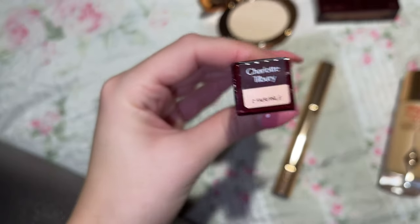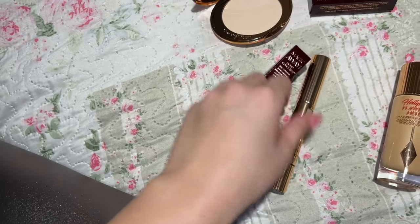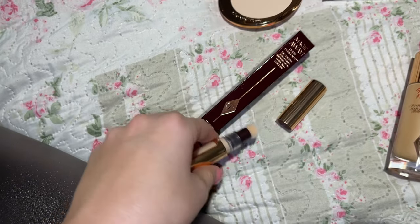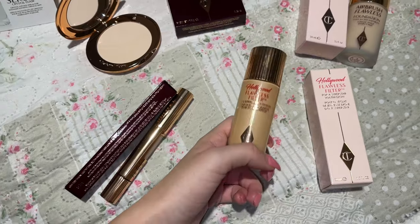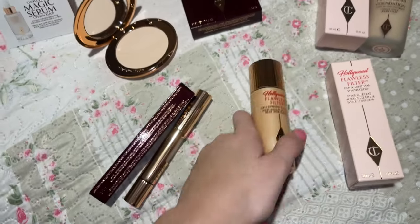Then I got the concealer. I told you I needed one, so I got the Magic Away concealer in the shade Too Fair. The packaging is insane, it looks so good.